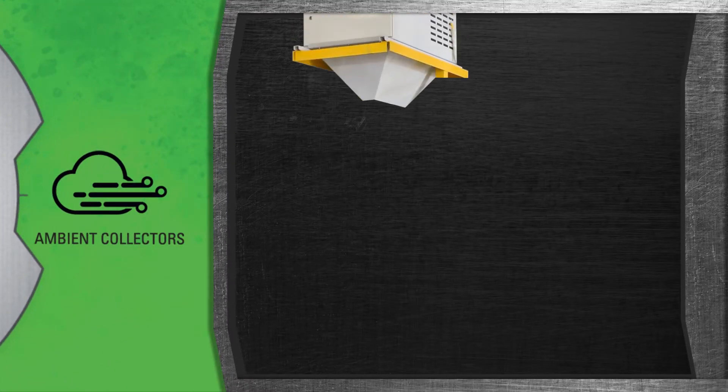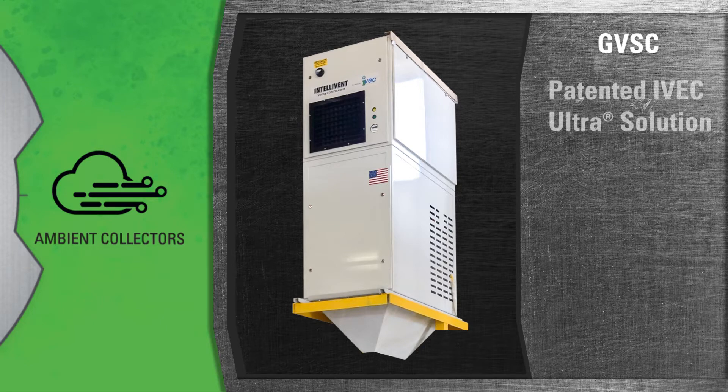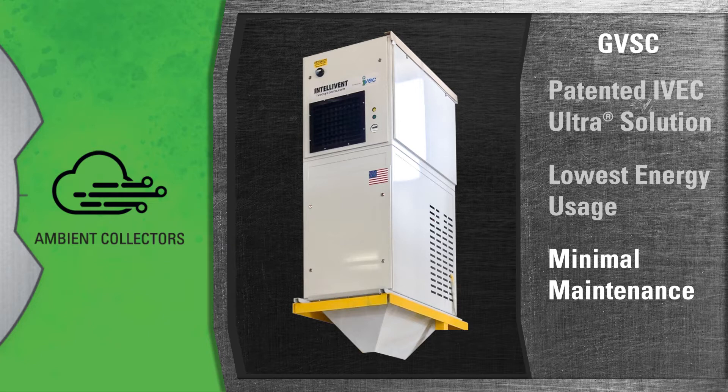Take our collectors for instance. We provide ambient cleaning units such as our popular GVSC in the patented IVAC Ultra Total Solutions System — the only filtration system on the market that combines the lowest energy usage, the fewest maintenance requirements, and the most control capabilities to provide the cleanest air.